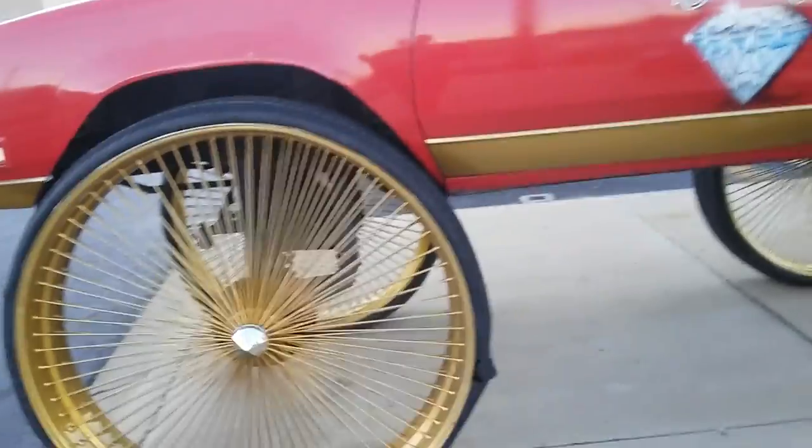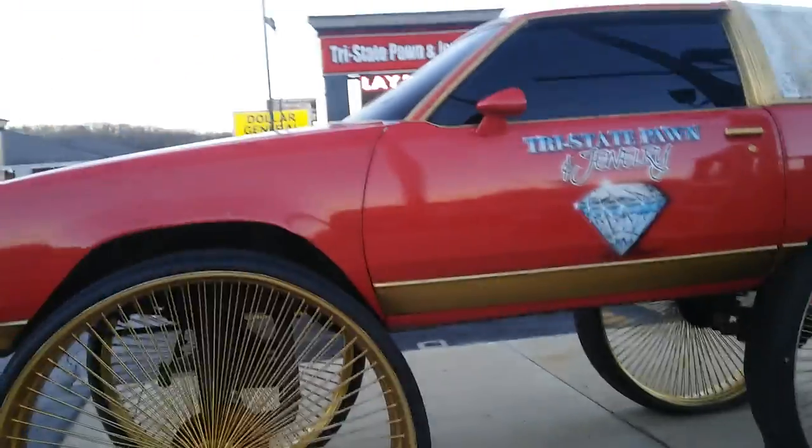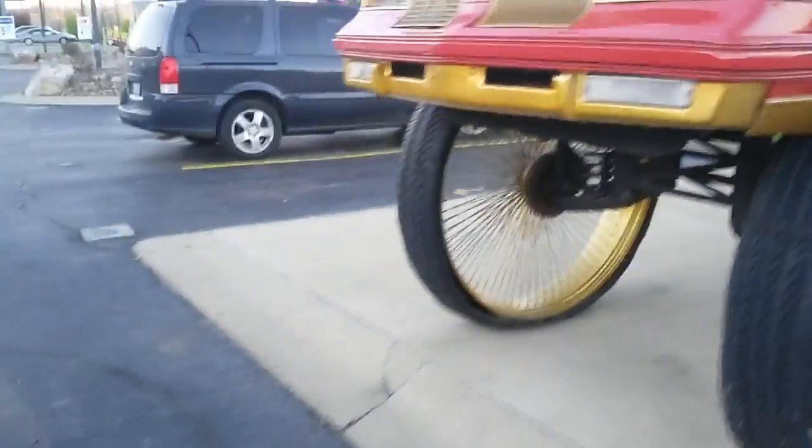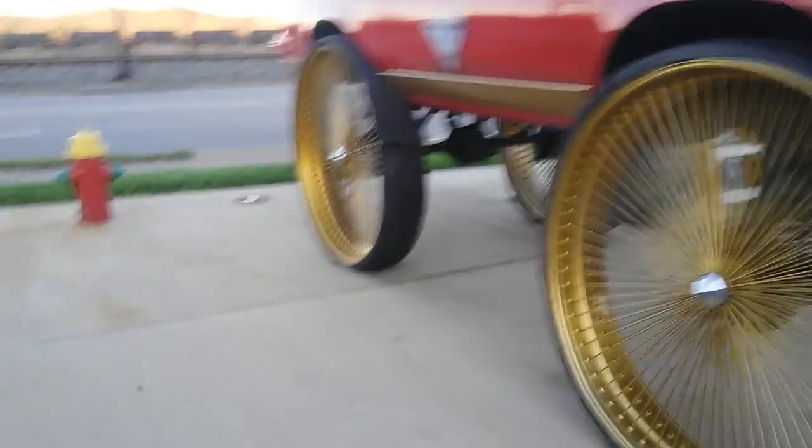I've seen a car that had these kinds of wheels on — I think those are 50-inch wheels. I just had to shoot a video, guys, because I've seen a car like that before, but this is the first one I've seen where I can actually shoot a video of it. It's an old cutty.